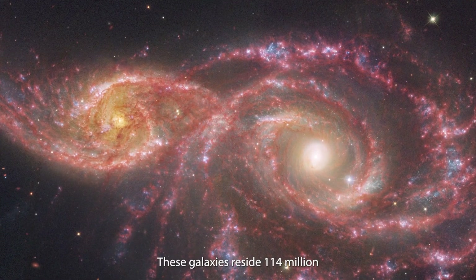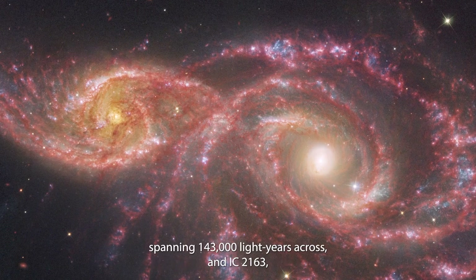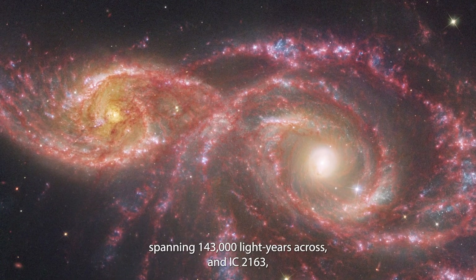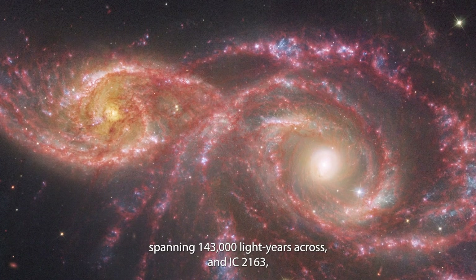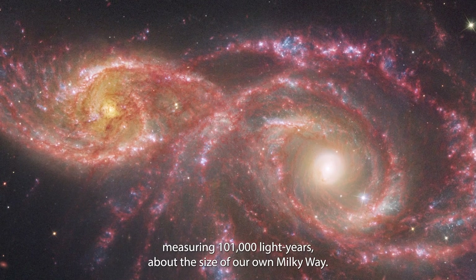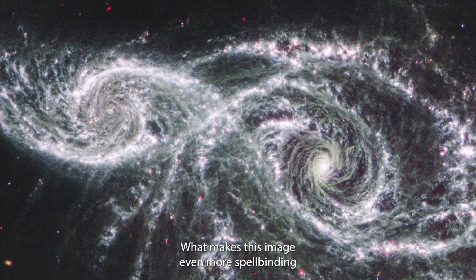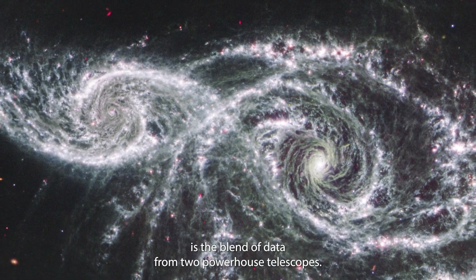These galaxies reside 114 million light-years from Earth, with NGC 2207 spanning 143,000 light-years across and IC 2163 measuring 101,000 light-years, about the size of our own Milky Way.